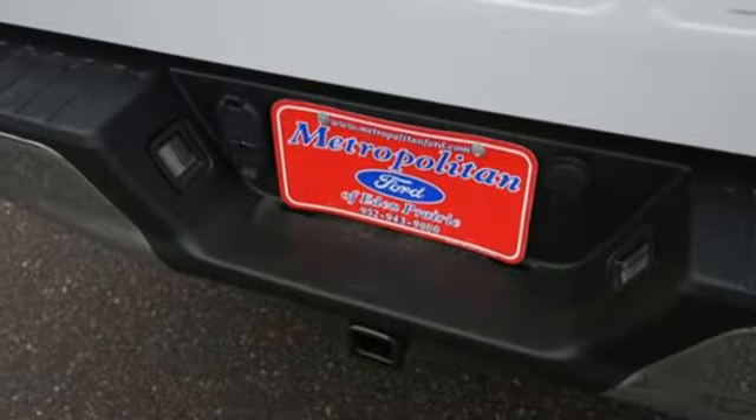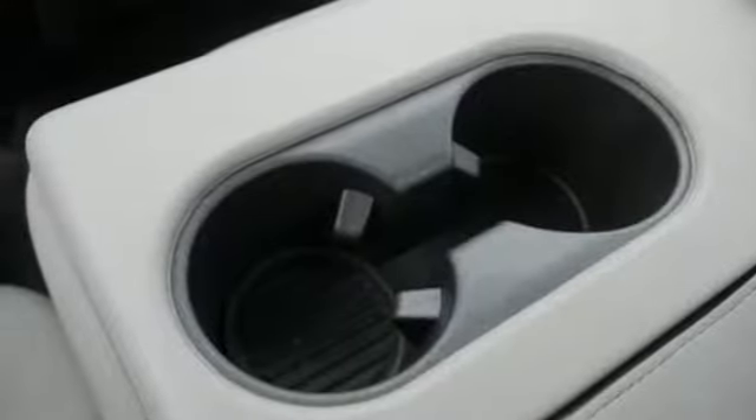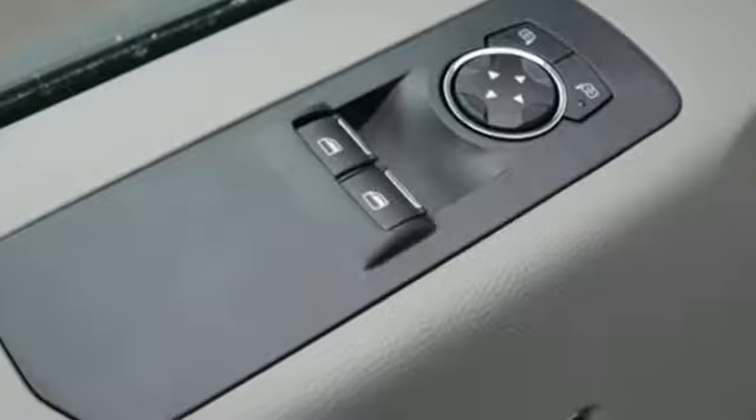Automatic transmission, active grille shutters, electronic shift on the fly, and twin-turbo V6 engine.